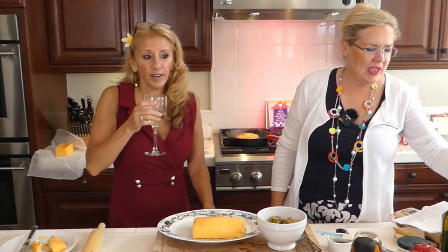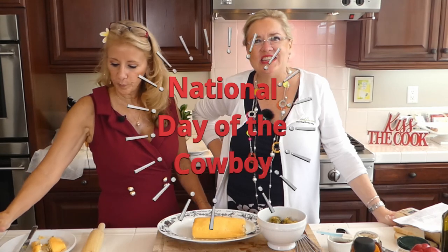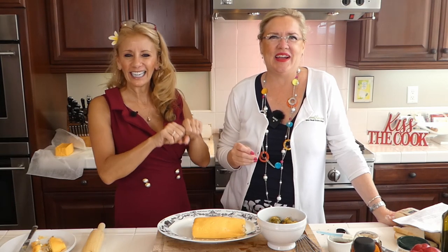A little tidbit: today is also National Day of the Cowboy, and I married one. We're celebrating my handsome cowboy husband, direct from the plains of Oklahoma!